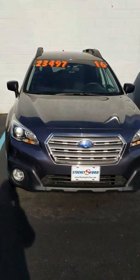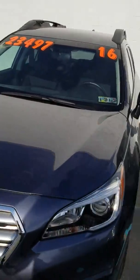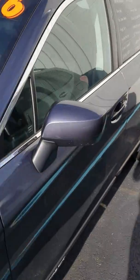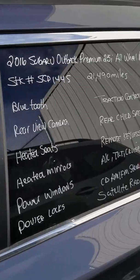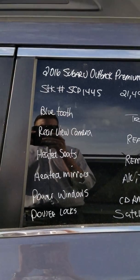Hello, this is Spencer Nicholson. Today we're going to take a look at the 2016 Outback for you. The price on this one is $23,497 and it does have 21,490 miles on it as of right now.